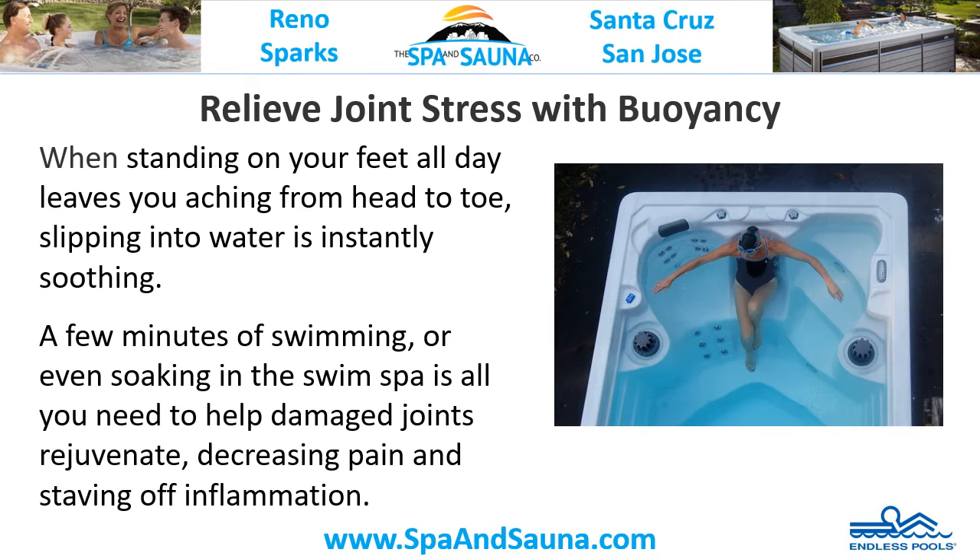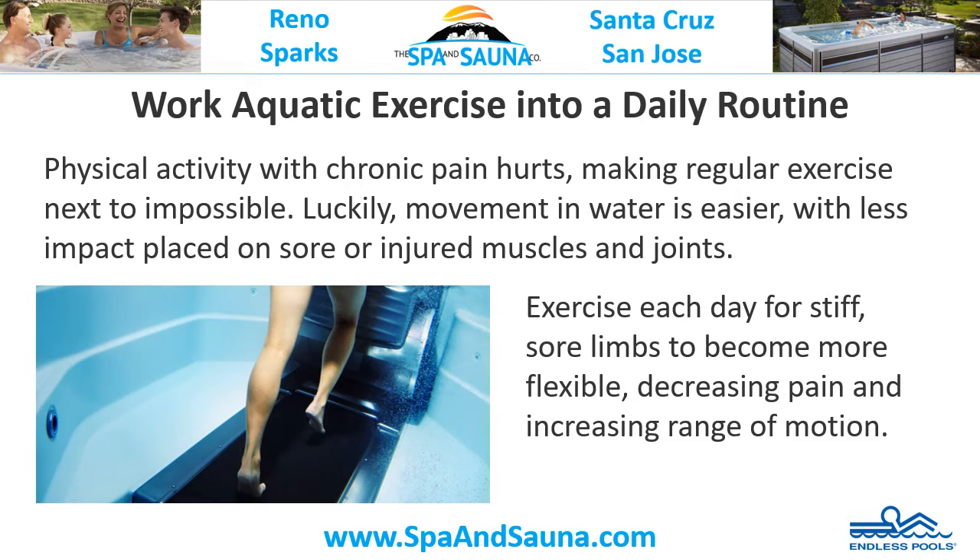Relieve joint stress with buoyancy. When standing on your feet all day leaves you aching from head to toe, slipping into water is instantly soothing. A few minutes of swimming or even soaking in the swim spa is all you need to help damaged joints rejuvenate, decreasing pain and staving off inflammation.